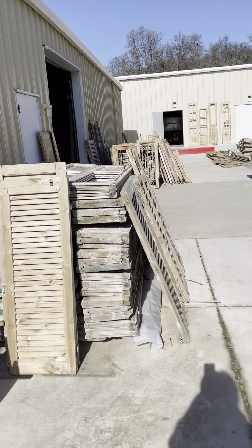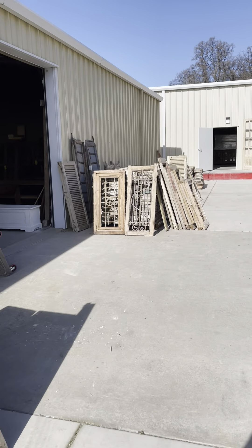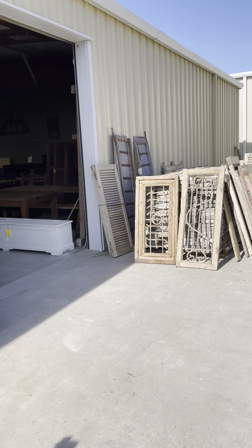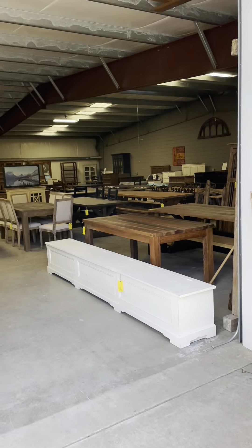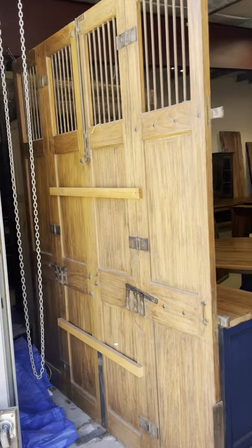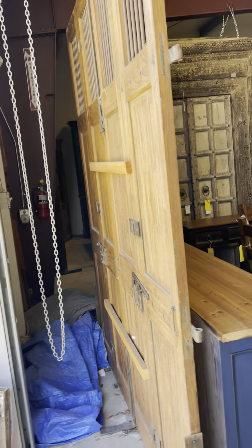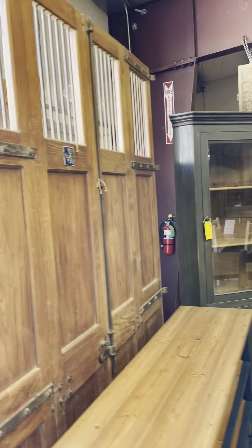A lot of it comes from Egypt, India, all over the world, and they also do some new stuff as you can see with the tables there. These doors are going to sit outside our front main entry as just kind of an accent.